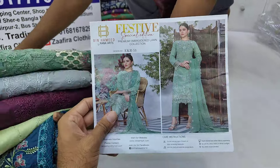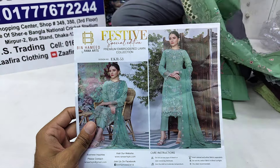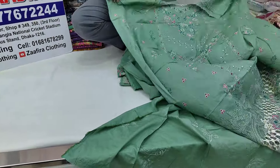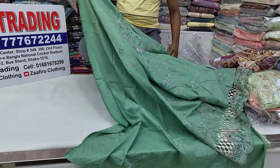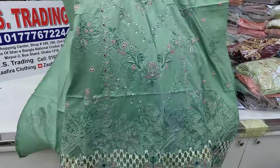First we have a catalog. This is design number EKR 5.3. We have a catalog and our WhatsApp number is available. This is the collection, shown part by part — this is the back side and here is the detail. We have a regular design and here is the full detail of this design.